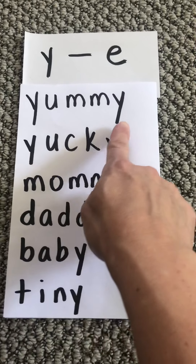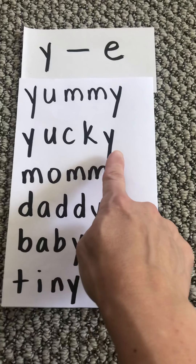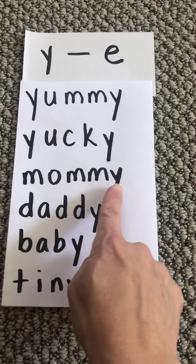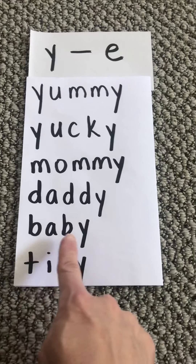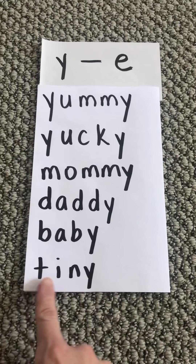Like yummy, yucky, mommy, daddy, baby, and tiny.